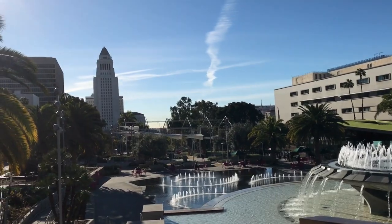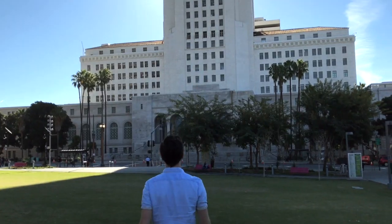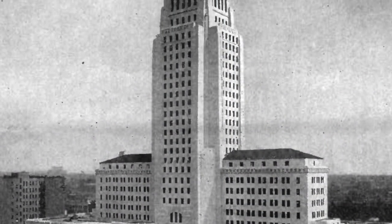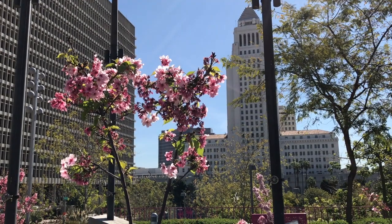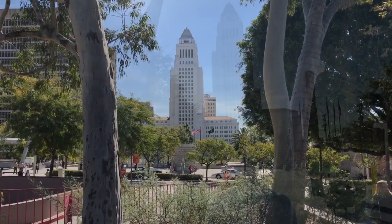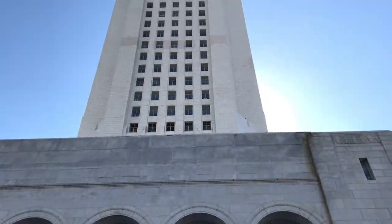In 1925, a trio of architects was commissioned to build what would be the fourth Los Angeles City Hall building. Upon its completion in 1928, the 454-foot structure would be the tallest in Los Angeles. Because the city charter prevented construction of buildings taller than 15 stories, City Hall would retain the status of tallest in LA until 1964.